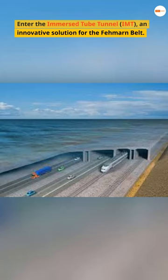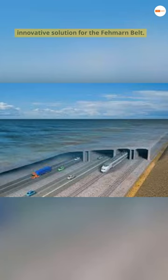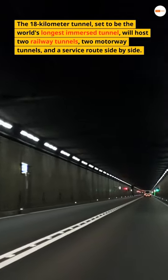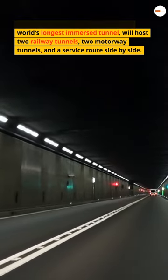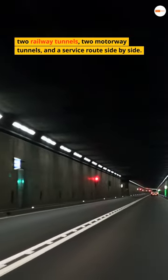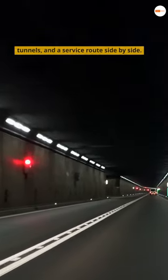Enter the Immersed Tube Tunnel, IMT, an innovative solution for the Fehmarn Belt. The 18-kilometer tunnel, set to be the world's longest immersed tunnel, will host two railway tunnels, two motorway tunnels, and a service route side by side.